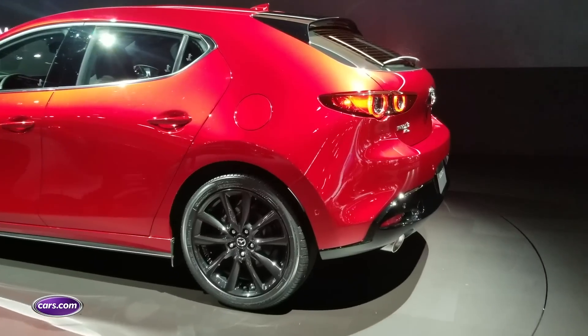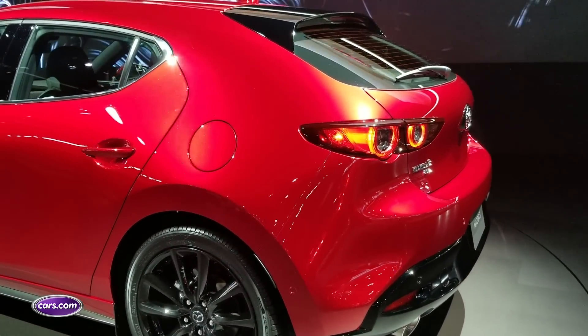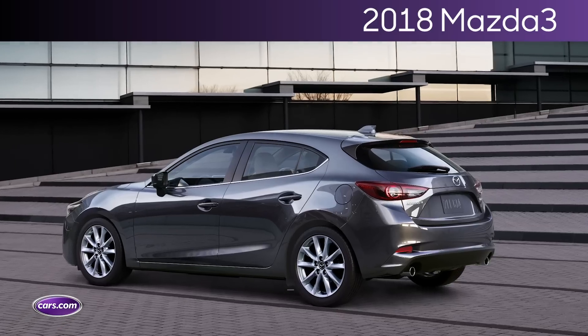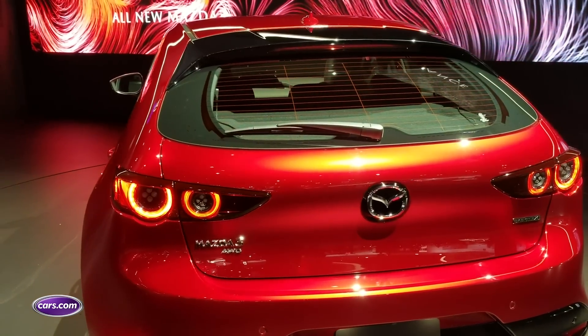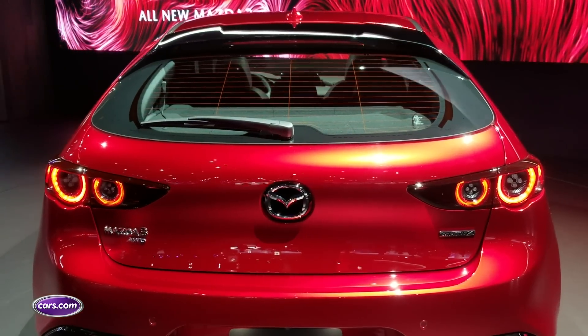The Mazda 3 hatchback doesn't change dimensionally versus its predecessor, but it looks a lot different, especially when you get around to the C-pillar, which is very, very thick versus the thinner pillar before. It just looks like a whole swoop of body lines that curve around the rear of the car. We'll have to see how that affects visibility looking out the rear once we get a chance to drive the new Mazda 3.